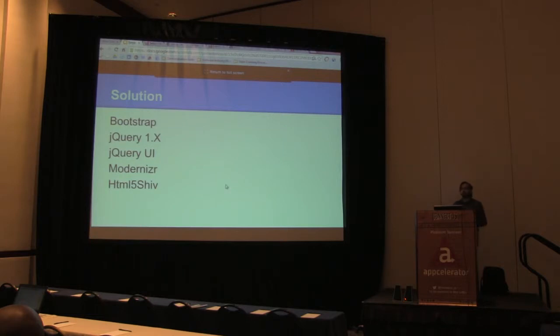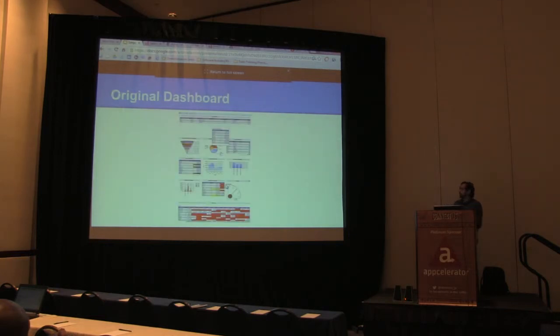We ended up using Bootstrap to make a modern responsive UI, jQuery 1.x — not 2.0 because of the lack of support for older IE that matters for Windows XP users — jQuery UI for basics like toolbars, and Modernizr and HTML5.shiv to support HTML capabilities in older browsers, giving us a way to talk to a platform instead of individually targeting every browser combination and version.